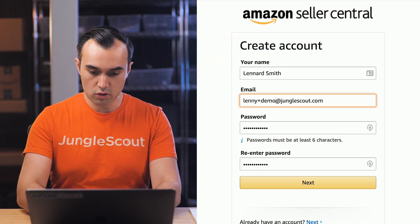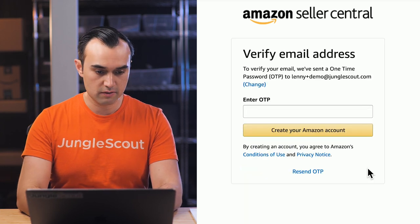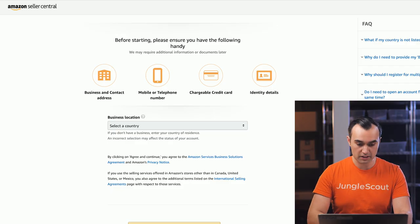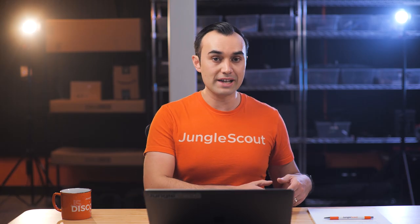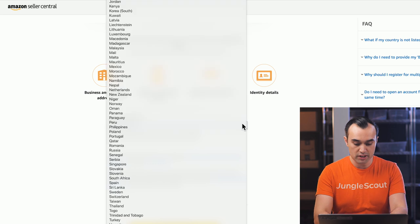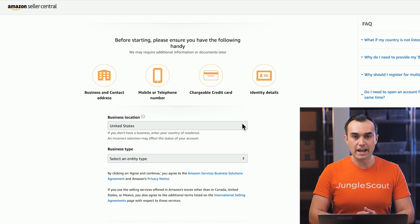Here you put in your name, email, and a password. They may ask you to verify your email address — copy the code and paste it in; this helps make sure your account is secure. Next it'll ask for your business location. You can sell as an individual or as a business if you've got some kind of entity set up. If you've got an entity, put in the country for that entity — it might be the United States. Remember that you can sell on Amazon from just about anywhere in the world, so you can live in Australia or many other countries and still sell in the US, UK, and all the different marketplaces.